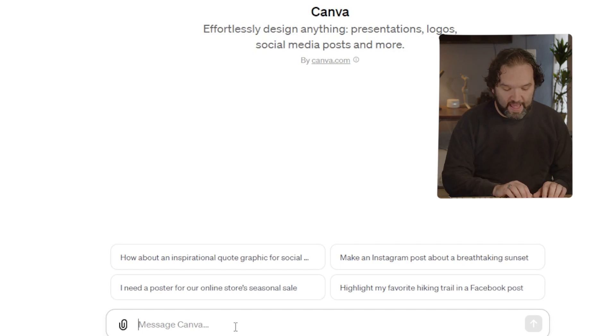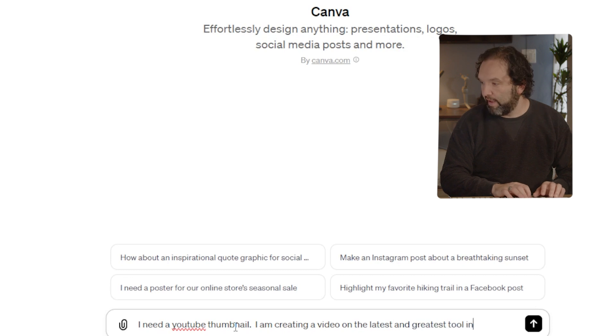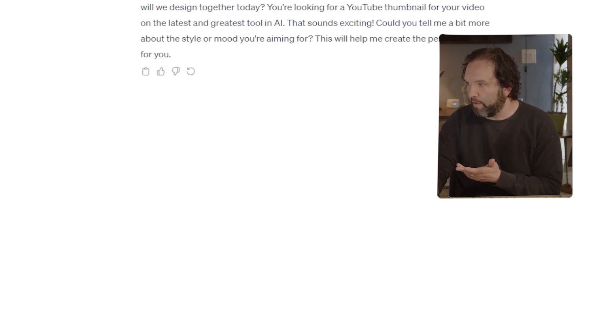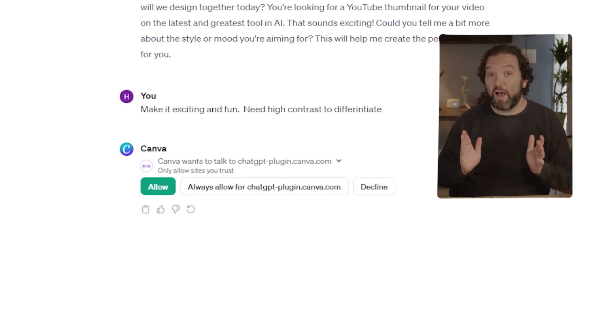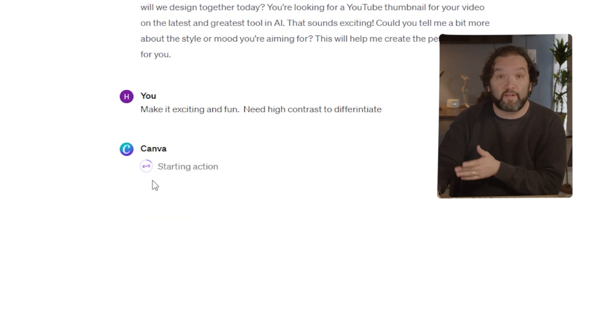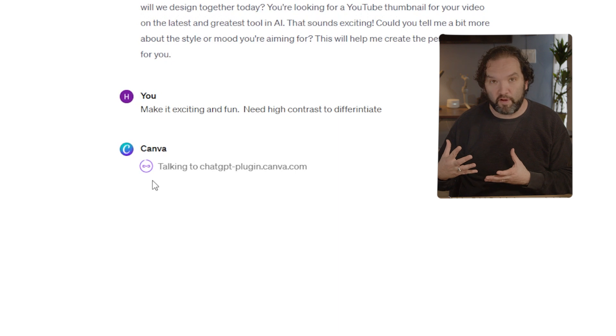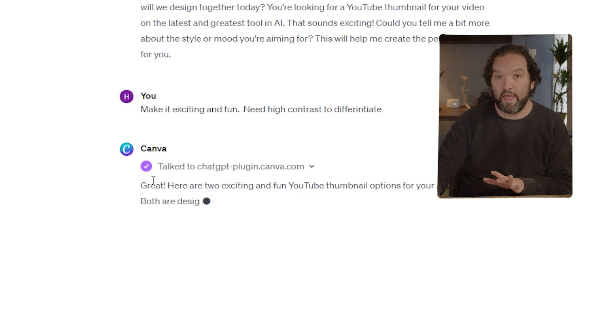Once you're inside, you can literally say 'I need a YouTube thumbnail — I am creating a video on the latest and greatest tool in AI,' and it will just take you right through it. It greets you and asks what you'll design together today. I told it to make it exciting and fun with high contrast, and right now it is making it for me. It asks if I want to allow it to go to Canva, because I'll need to use my Canva account to get the best templates.